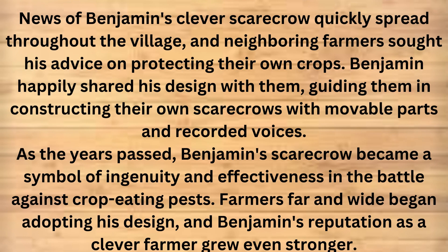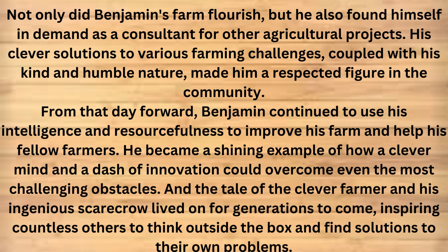News of Benjamin's clever scarecrow quickly spread throughout the village, and neighboring farmers sought his advice on protecting their own crops. Benjamin happily shared his design with them, guiding them in constructing their own scarecrows with movable parts and recorded voices. As the years passed, Benjamin's scarecrow became a symbol of ingenuity and effectiveness in the battle against crop-eating pests. Farmers far and wide began adopting his design, and Benjamin's reputation as a clever farmer grew even stronger. Not only did Benjamin's farm flourish, but he also found himself in demand as a consultant for other agricultural projects. His clever solutions to various farming challenges, coupled with his kind and humble nature, made him a respected figure in the community.